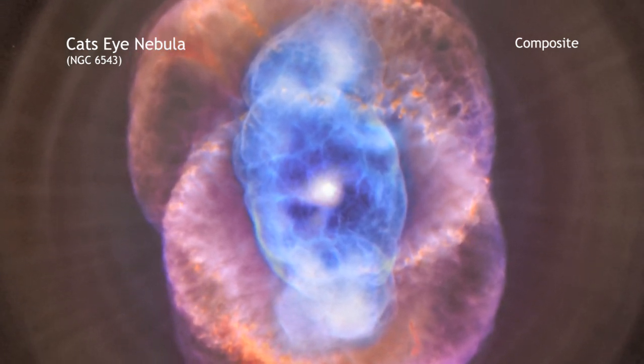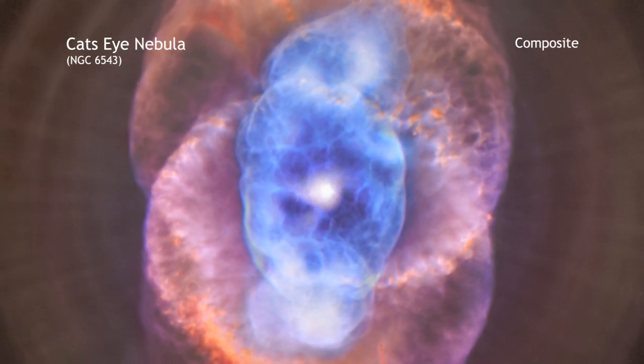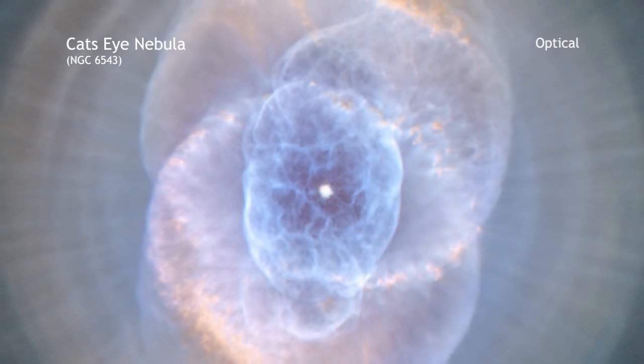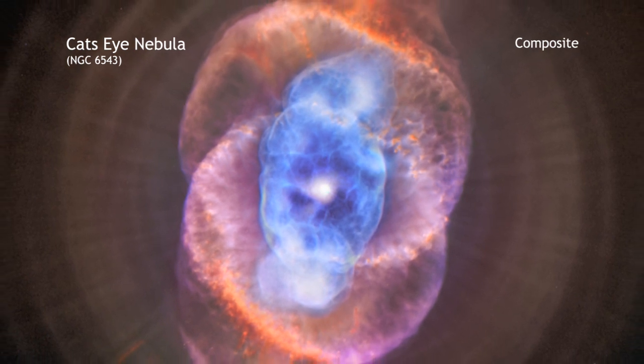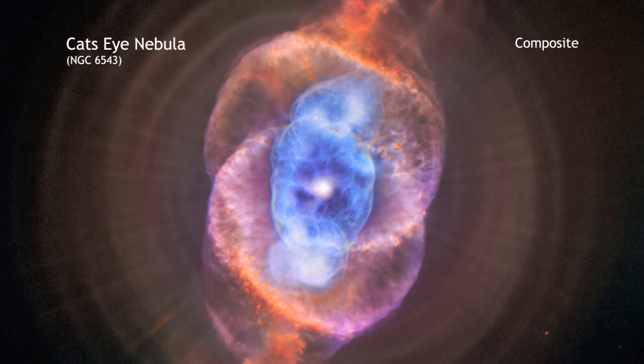The hot core left behind will eventually collapse to form a dense white dwarf star. Chandra's X-ray data of the Cat's Eye, which are seen as blue in this image, showed that its central star is surrounded by a cloud of multi-million degree gas. Structures in optical light by Hubble are colored red and purple. By comparing the two, astronomers determined that the chemical composition in the region around where the hot gas is found is like that of the wind from the central star.